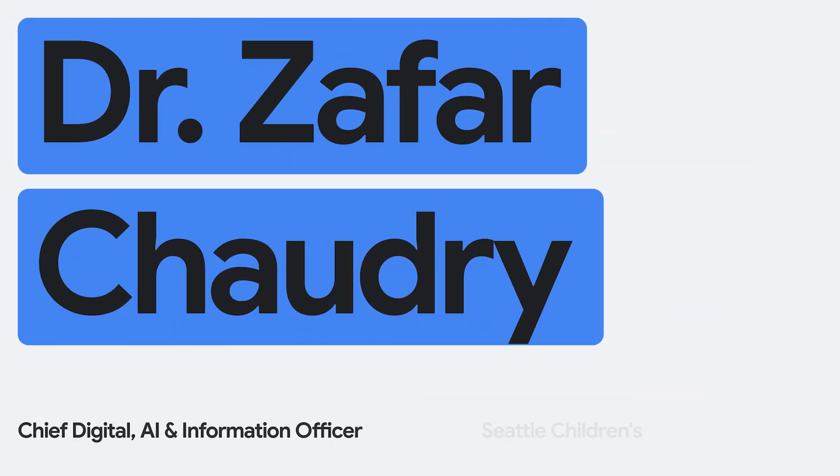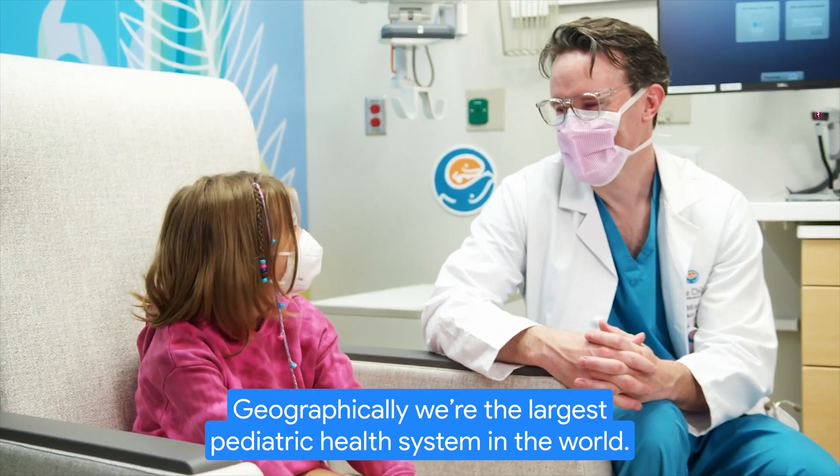I'm Dr. Zafir Chowdhury. I'm the Chief Digital AI and Information Officer for Seattle Children's, geographically the largest pediatric health system in the world.